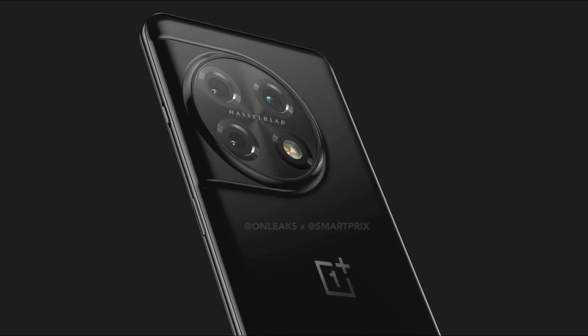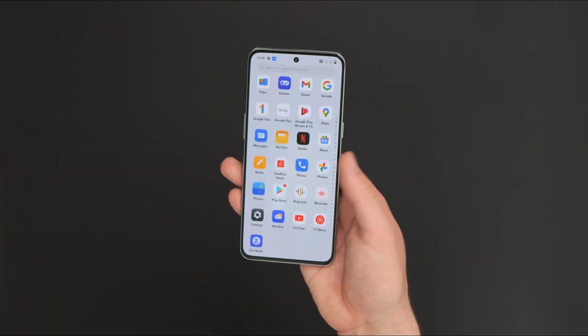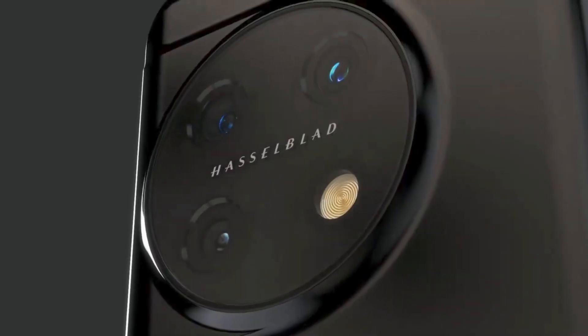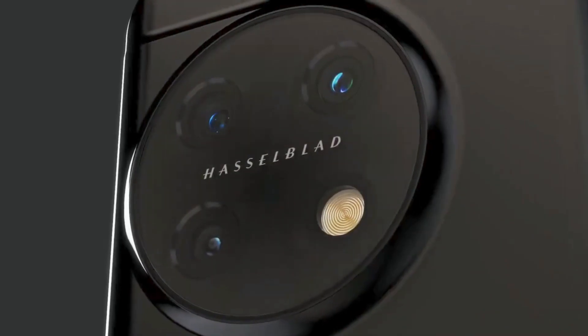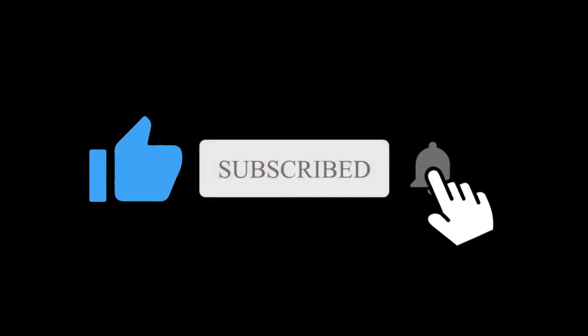Sounds like a winner at the estimated $899 OnePlus 11 Pro pricing. But if its predecessor is any indicator, it will not be released until January. So what do you think about this OnePlus 11 Pro design? Let me know in the comment section below. Subscribe if you like, and I will see you in the next one.